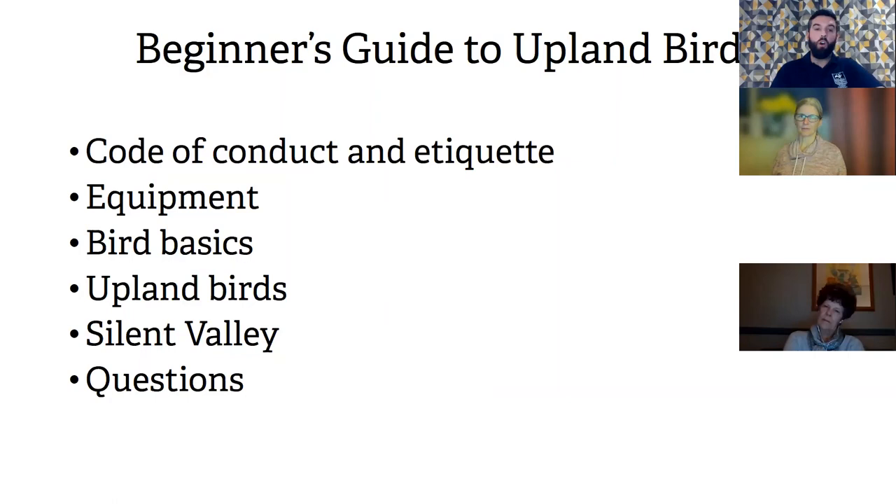Then I'll go into a lot of detail about upland birds. We'll listen to some bird song — not all of it, but for birds that are difficult to identify visually. The upland birds I'm talking about are predominantly found in Gwent and surrounding areas. It would be very difficult to cover all UK upland birds, so I'll focus on those found or breeding in Gwent, or those that overwinter here. Then I'll go into birds at the Sidon Valley ready for the walk on Saturday, and open up for questions at the end.